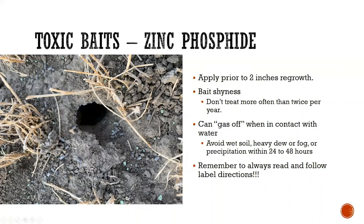This needs to be applied prior to two inches of regrowth, so you're typically targeting dormant alfalfa. One thing to be concerned about is bait shyness — where a vole eats the bait, gets sick enough to stop eating, and then develops a bad memory associated with that smell and won't eat the bait in the future. Because of this, we want to make sure we don't treat more than twice per year. There's also evidence that bait shyness can be passed on to offspring socially, without them having actually been sickened by it.